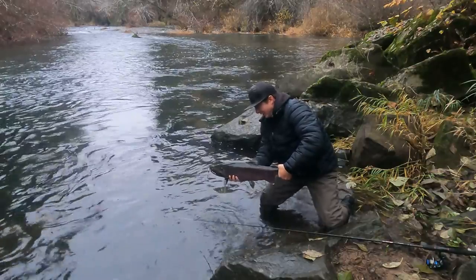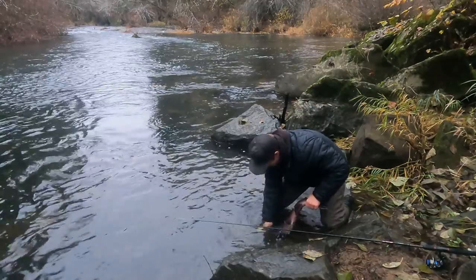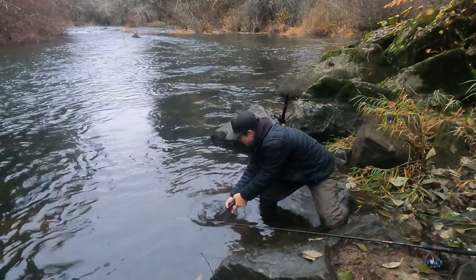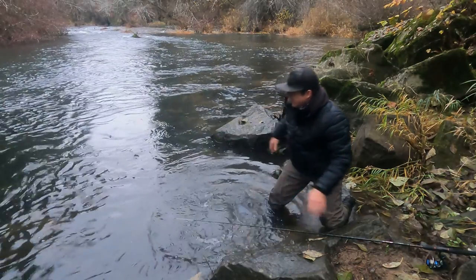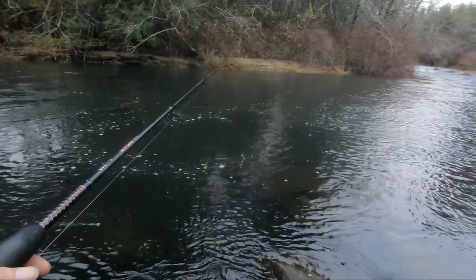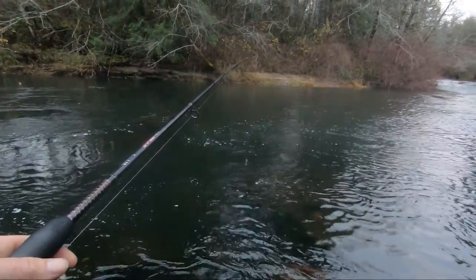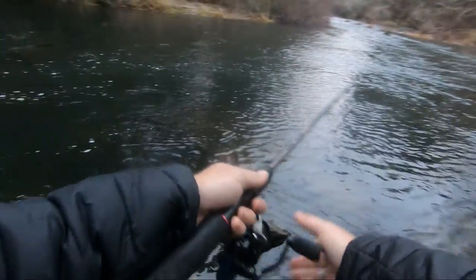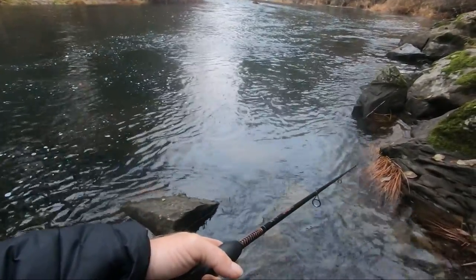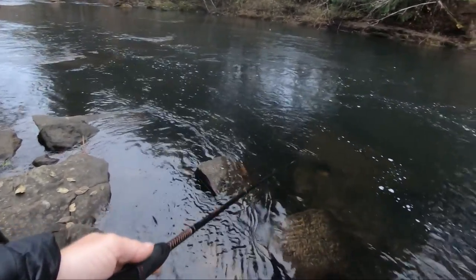Nice little buck, a little color on him, good little fighter. Let's get him back. There we go, spinner out — there's number two. We've been casting on the same rocks, so to change up the angle my spinner goes through the water I'm gonna jump onto a different rock. Sometimes those smallest little changes in where you're standing make that lure spin in a totally different spot, so maybe it'll come down the right line.